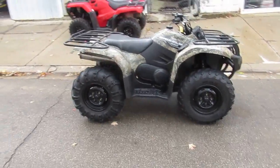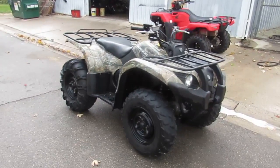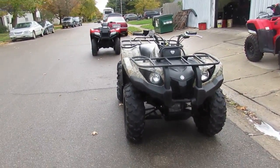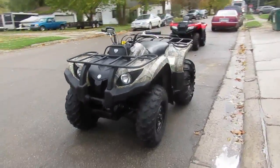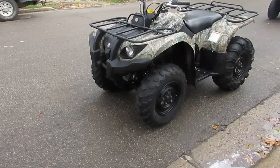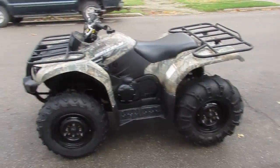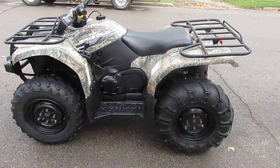Hey guys, it's Approval Power Sports doing some videos on our used ATVs. Hunt season's upon us. This one's a 2014 Yamaha Kodiak 450 4x4. This thing's only got 282 hours — low hours.